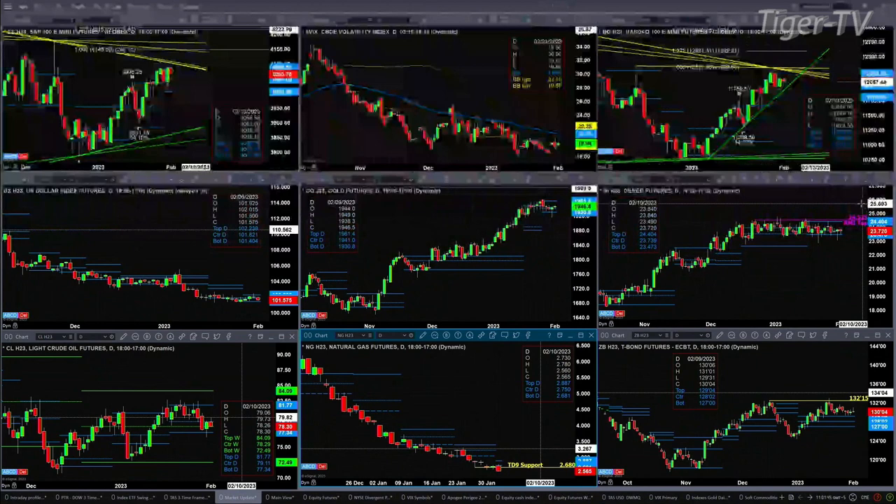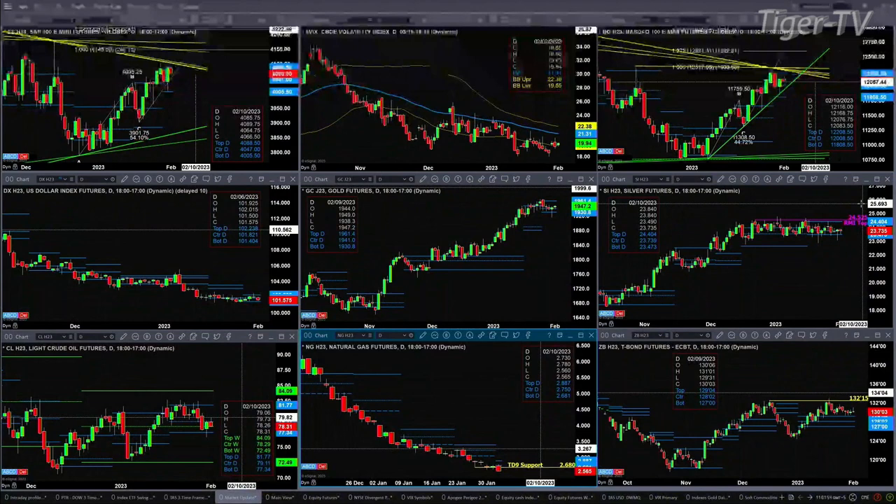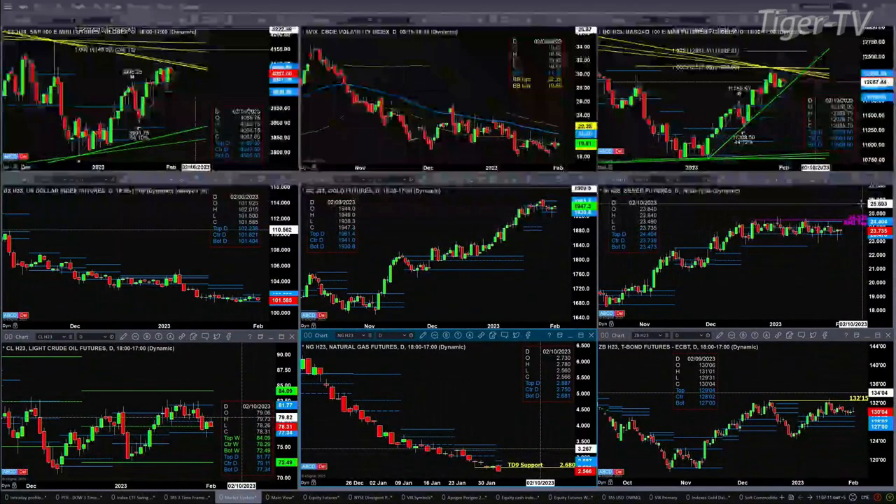Light sweet crude is between 77.34 and 81.77. Natural gas: if it closes below 2.68, it negates its rosemont indicator bottom, suggesting we still have lower prices to go. The 30-year treasury, even though it's up a few ticks, is trading between support and resistance — resistance is clearly at 132.15, a prior swing point, and support is the top of its daily profile at the 129.04 level.